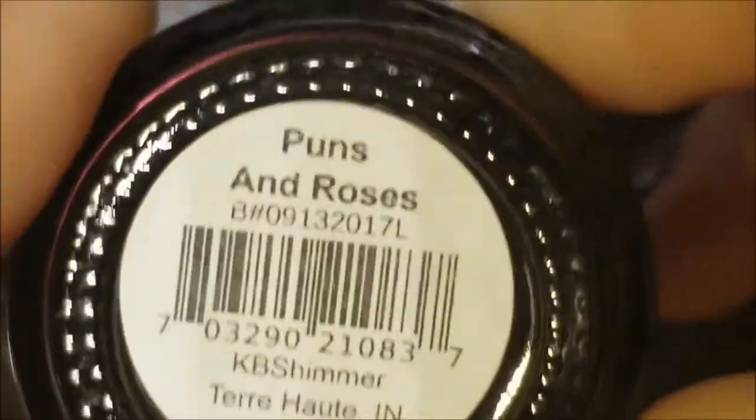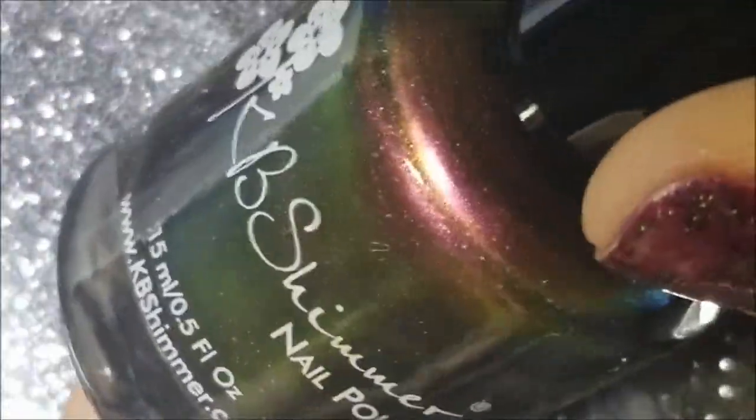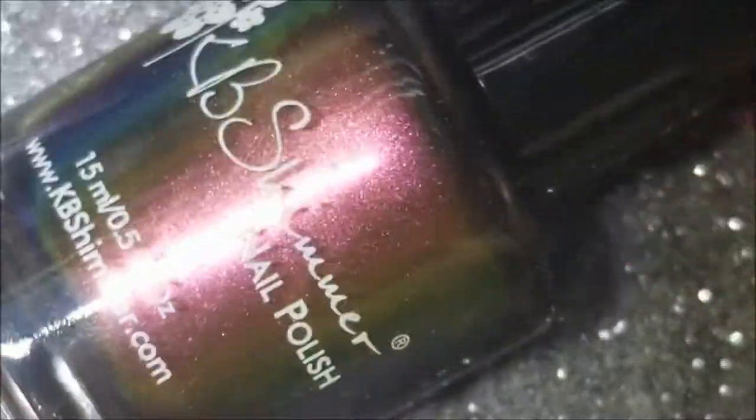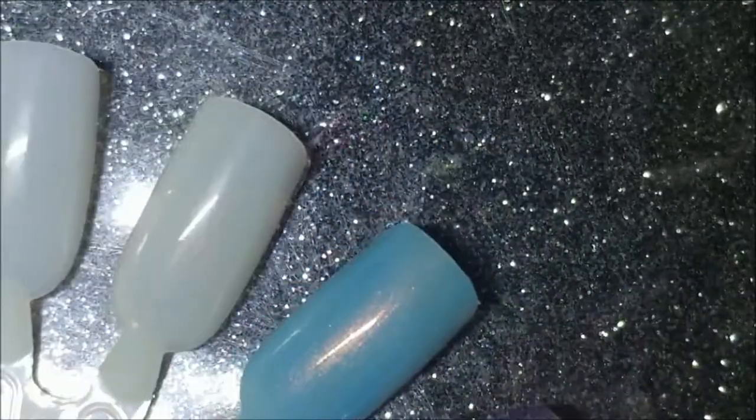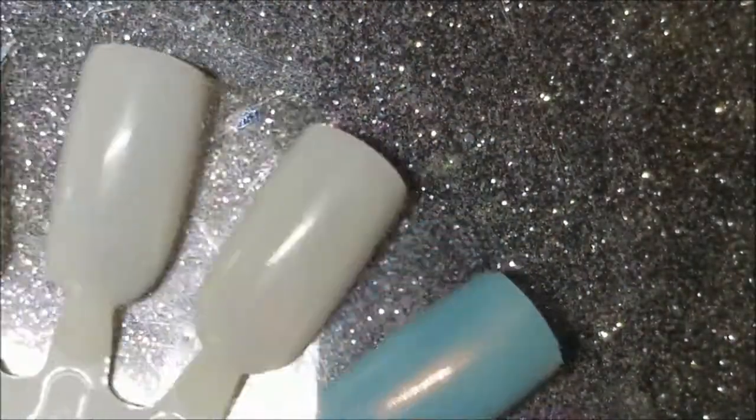Last of my six KB Shimmers is 'Puns and Roses.' I always go to the blue multi-chromes, so I thought maybe I'd go to the red this time. What this one does is shift from red to green to gold — somewhere along those lines. Very, very pretty. Of course it's going to be a bit sheer on the first coat. Here is one coat of Puns and Roses.